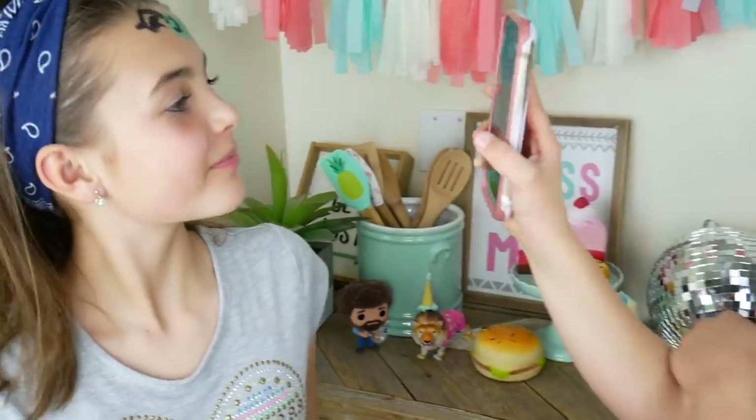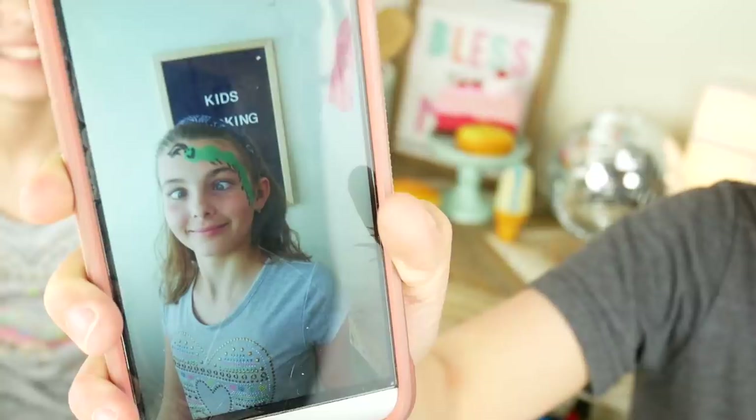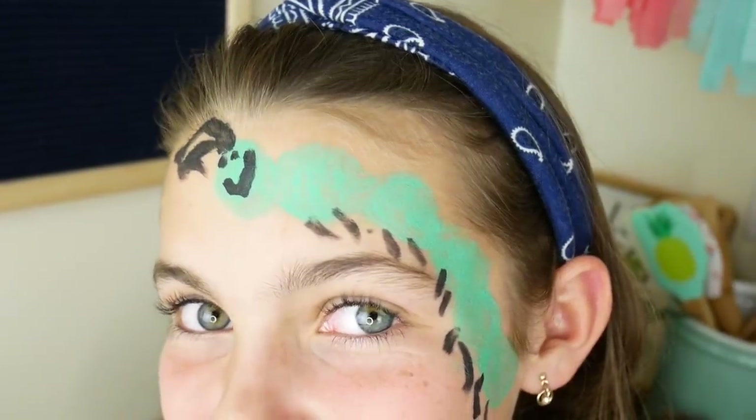Are you ready? Yep! Okay! A caterpillar! Voting time! Comment down below who do you think won. Caterpillar or bear?